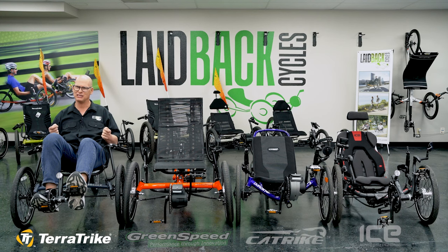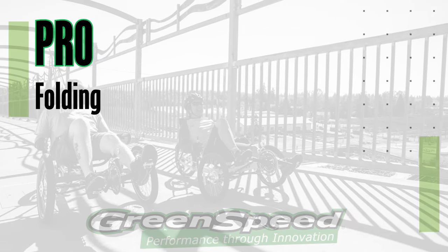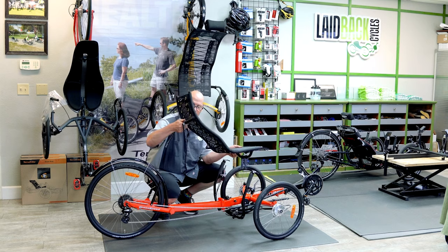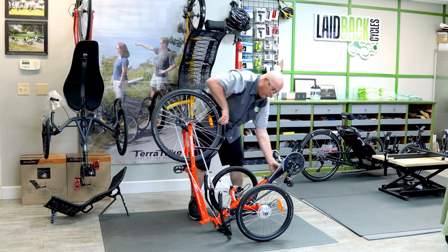Let's go over to Greenspeed. Pro number one: Greenspeed is one of the first folding trikes out there, and it folds nice and small. On the Magnum, not only does the seat come off and the rear wheel fold over, but the front wheels can come off too — so it can fit into the smallest of vehicles.